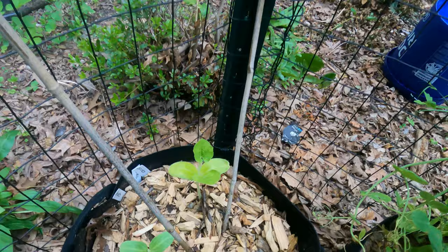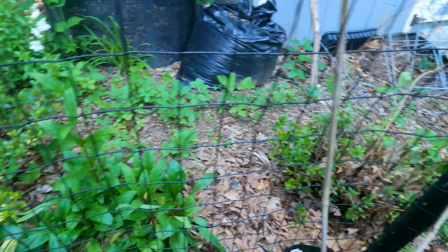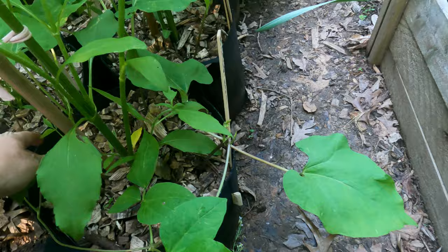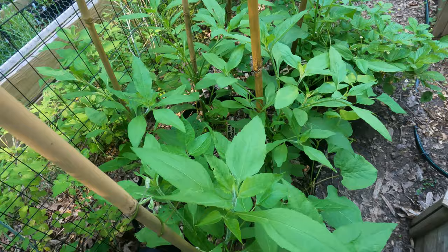Over here are my gourds - these are the bird box gourds. Here's some penstemon digitalis - beautiful. Sweet peas will be coming out soon. Here are the Jerusalem artichokes with the runner beans wrapping around them. I did scarlet runner bean and Kentucky pole bean in here - I think there are six of them.